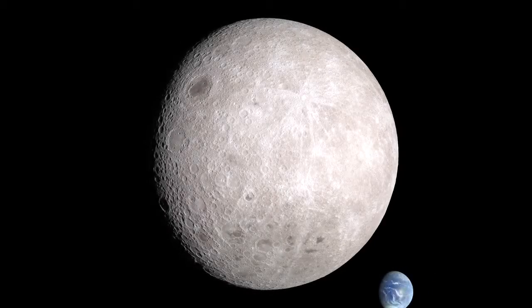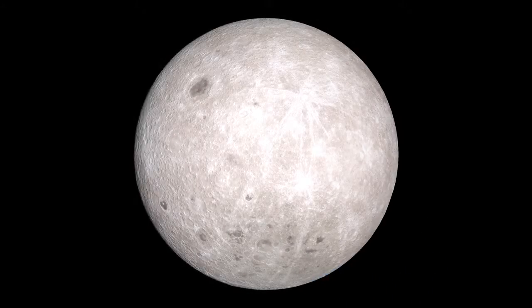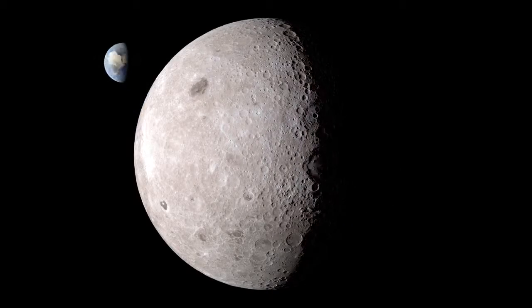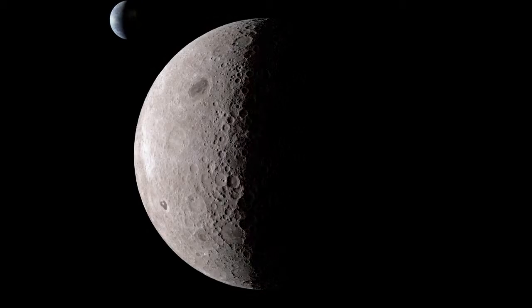Since 2009, the Lunar Reconnaissance Orbiter has been making some of the most detailed global maps of the moon's surface, making it much easier for everyone to see what it's like on the other side.